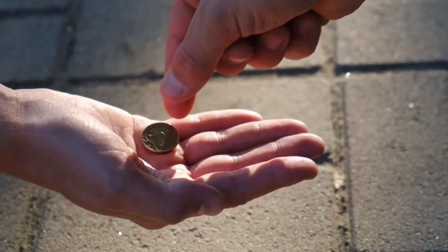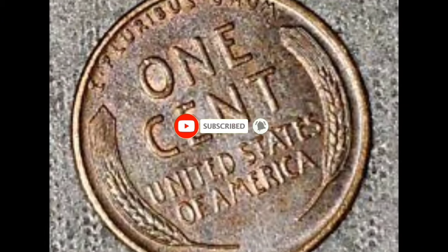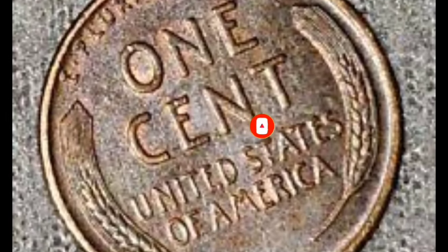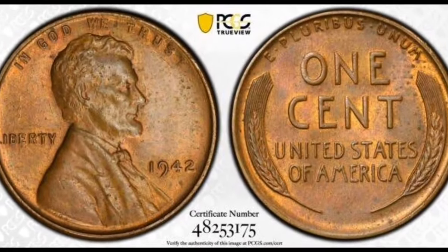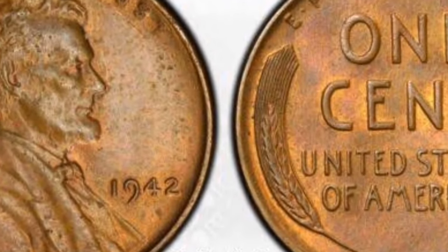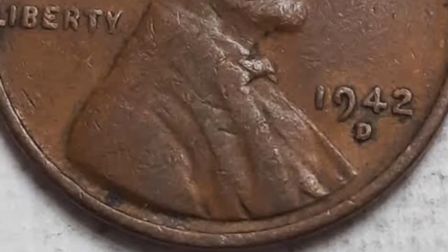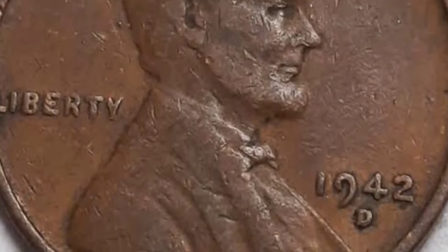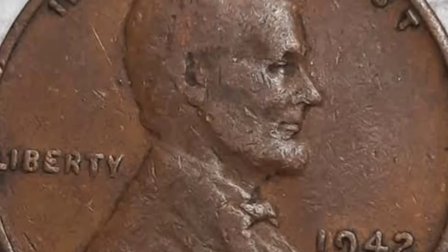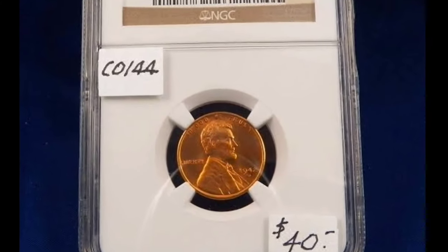The 1942 Lincoln Wheat Penny. The Lincoln penny is still being produced today and is one of the most recognizable pieces of U.S. coinage, but collectors are really only interested in older versions, like the 1942 Lincoln. These pennies are collectible not only because of their age and historical significance, but because they are rare and growing rarer. The coin's obverse features a profile of President Abraham Lincoln, with Liberty to his left, the 1942 year of minting to his right, and 'In God We Trust' arching over top.